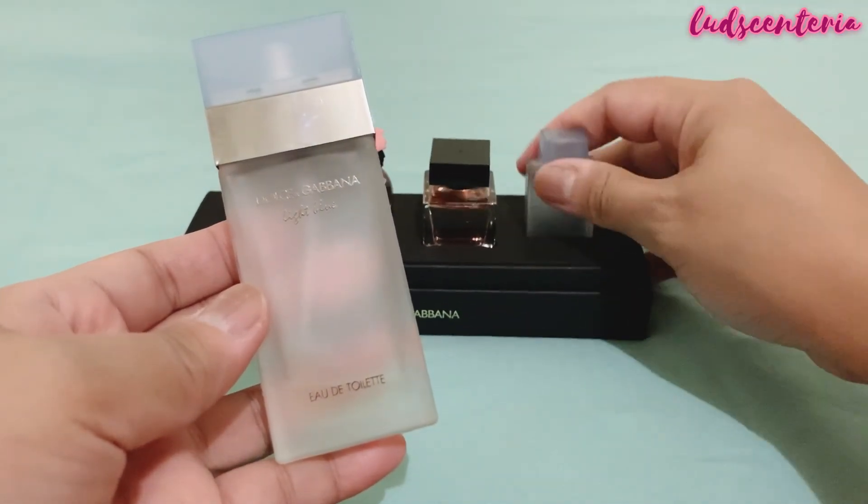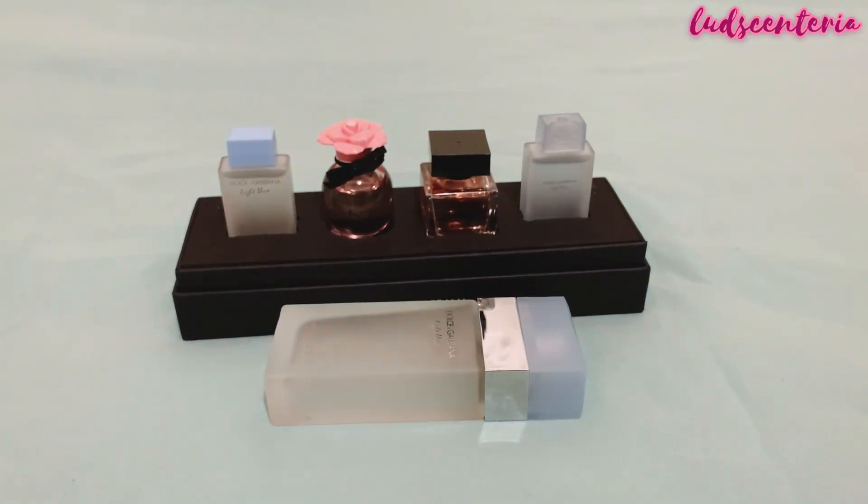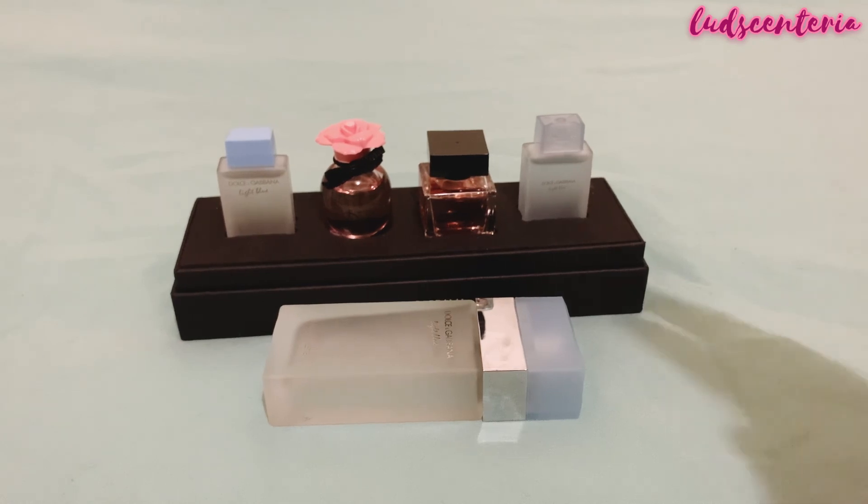So that's it for Light Blue EDT, and this is my first impression on Light Blue Intense. Thank you so much for watching. If you haven't already, please consider subscribing and let's talk about perfumes. See you on my next video. Bye!